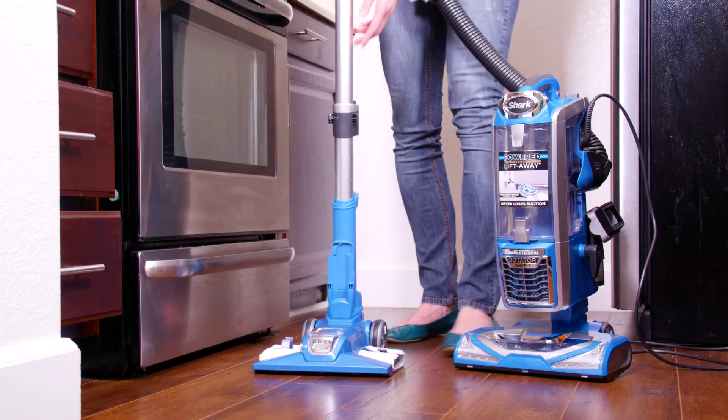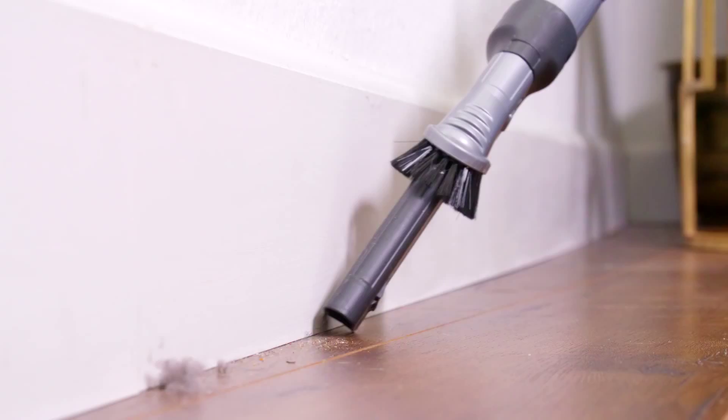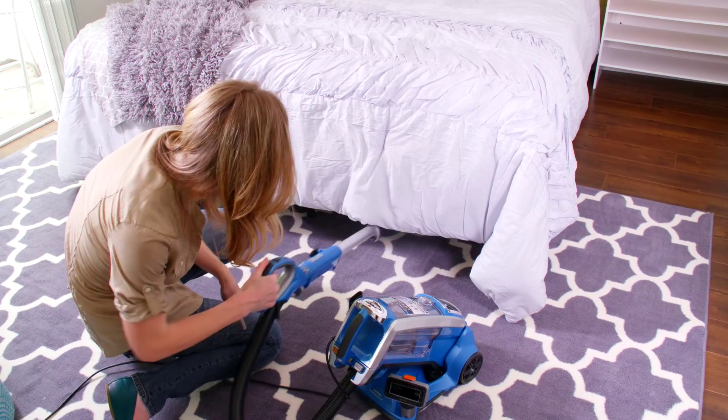Yeah, and the hard floor genie head makes kitchen floors a snap, doesn't it? And it's got doohickeys for getting to all the hard-to-reach places. And the spinning brush head stays juiced even when you remove the canister.